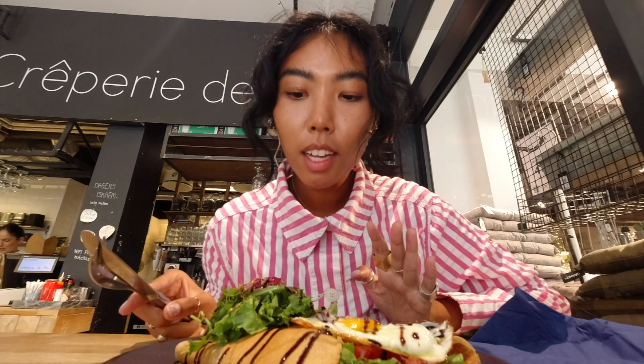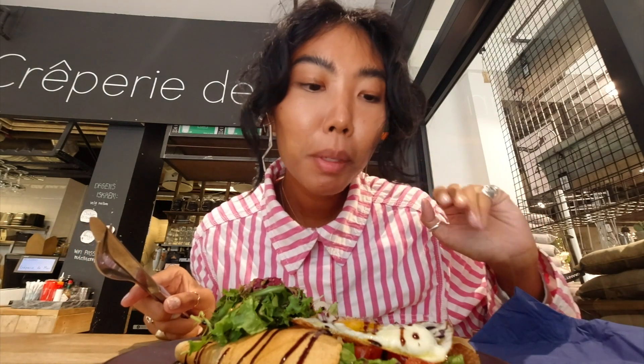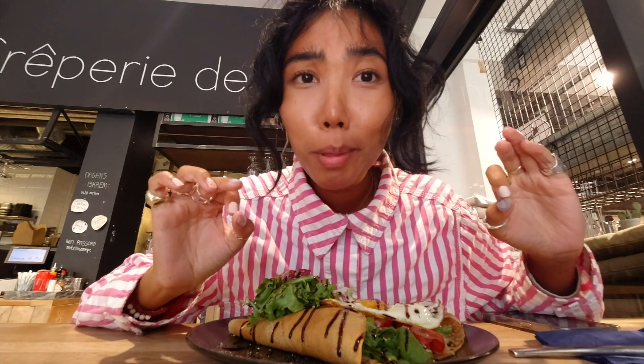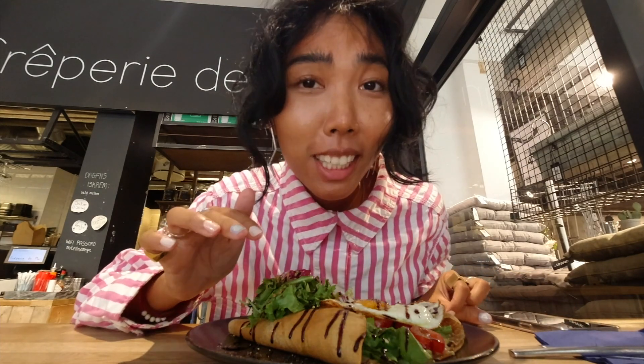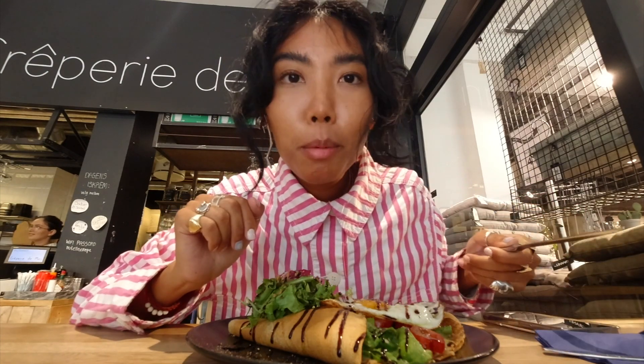I have a crepe which has spinach, tomato, cheese, egg, and a side of salad — the salad is on top of the crepe. I got a savory crepe, but they also offer sweet ones. I'd like to say this place is incredibly busy. They opened at 11 today, I came at 11:15 and it was already halfway full. By 11:30 there were only about two tables free.